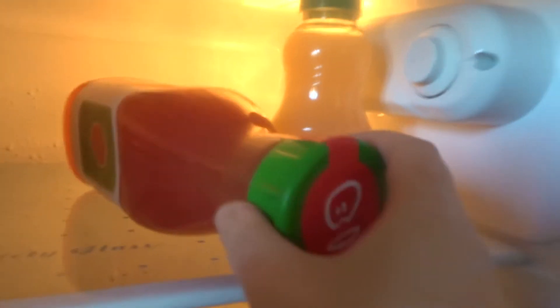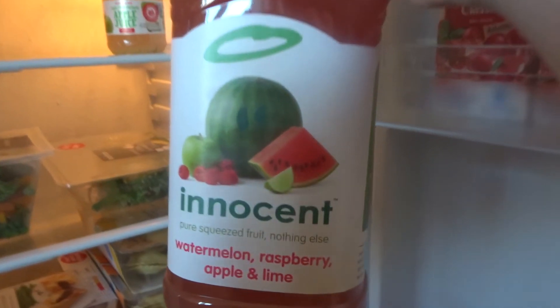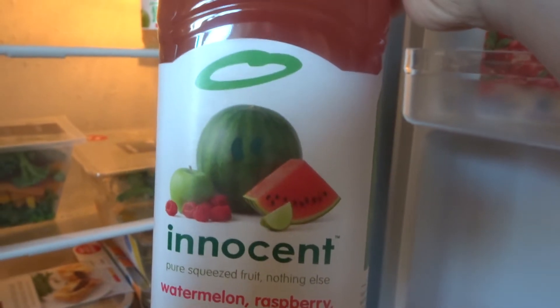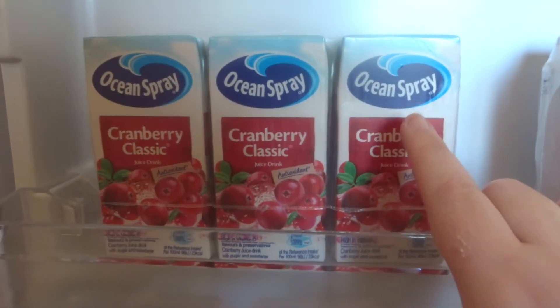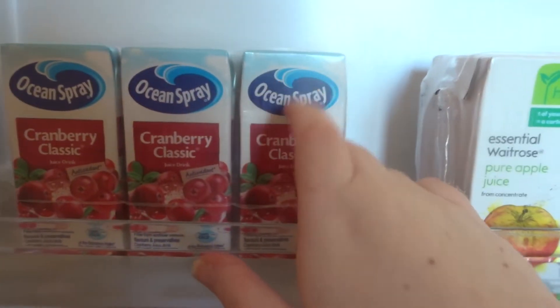Then I got a couple of Innocent smoothies. This one I don't think I've seen before — whether it's limited edition I'm not sure. They normally do raspberry and lime or apple, but I don't think they've ever done a watermelon one, so I was intrigued to try that for a little smoothie in the morning. I also got some apple juice and cranberry. My favourite cranberry juice is the cranberry classic — I normally get the bottle, but when I take a packed lunch to work I find these a little bit easier.